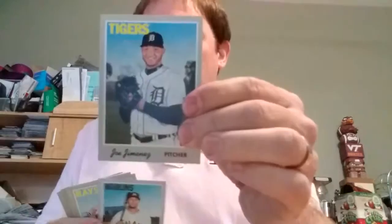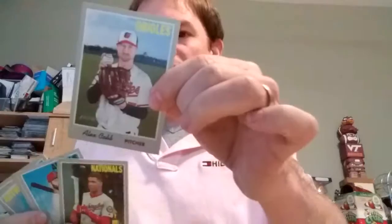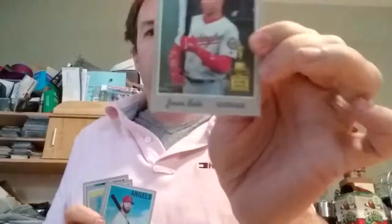Leonardo Menez. Miguel Rojas. Joe Wendle. Alexander Cobb. Juan Soto. So I've got Acuna and Soto — some of the good rookies from last year. These cloth cards feel nice. I think you can peel them off and make them a sticker.